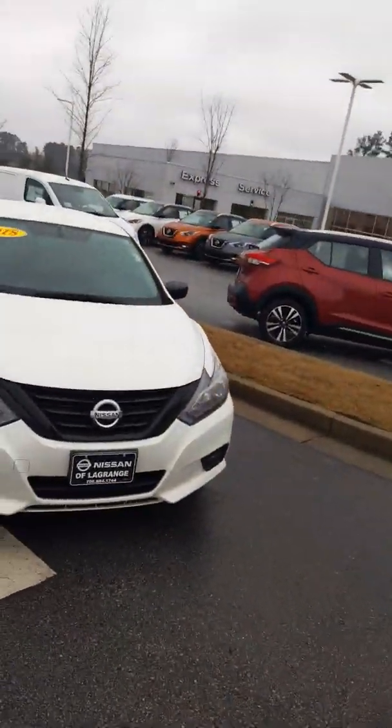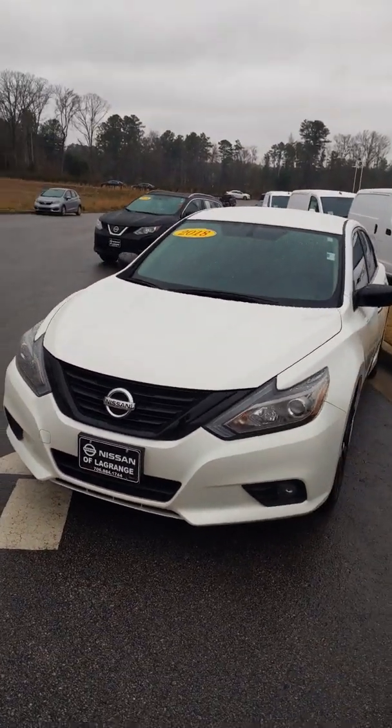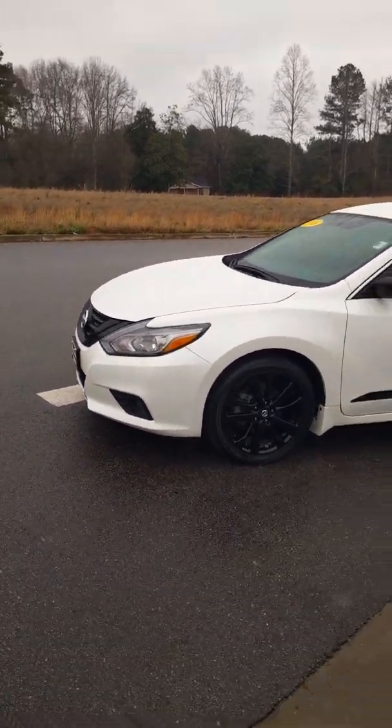Hey Marianne! David Hamby here from Nissan of LaGrange, and right here I have a 2018 Nissan Altima. This is the SR edition — the Sports Midnight Edition. It's got blacked out tires and a beautiful interior.